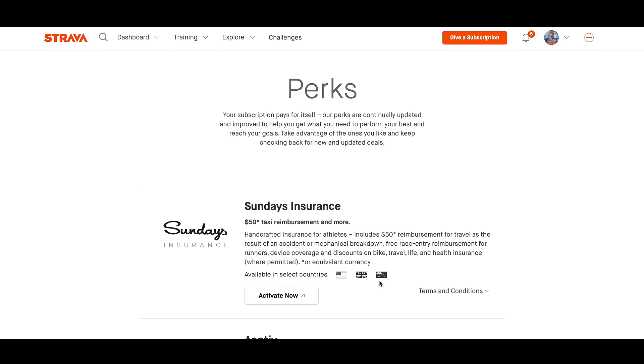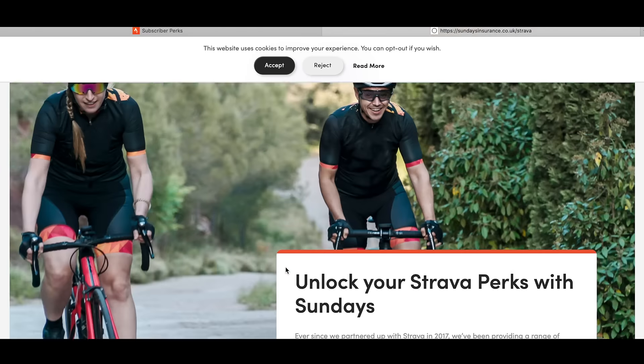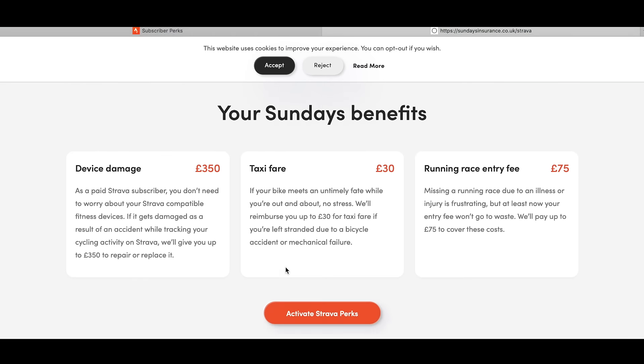All you actually need to do to activate it is click Activate Now. That is covered — £350 worth of device damage, taxi fare up to £30, and running race entry fee.